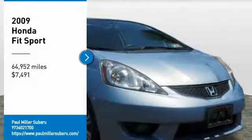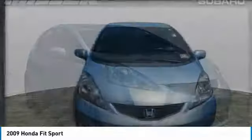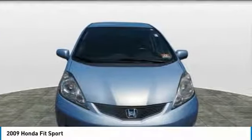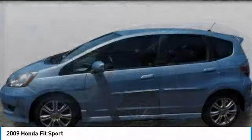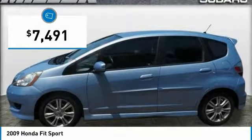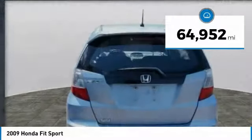Make a great choice today with the 2009 FIT. The FIT was engineered to be useful, efficient, and reliable. But its most important attribute is its innate charm and coolness. And is priced below $10,000. This vehicle has less than 65,000 miles.